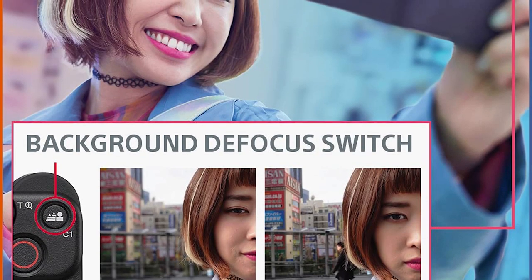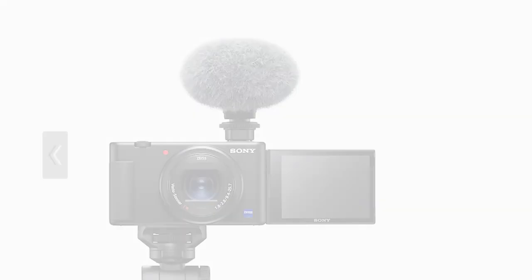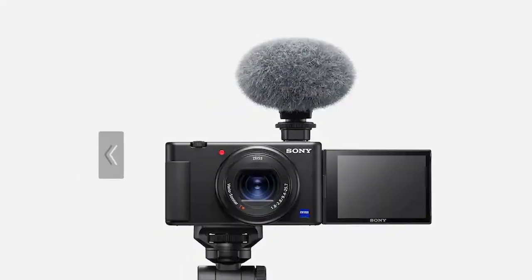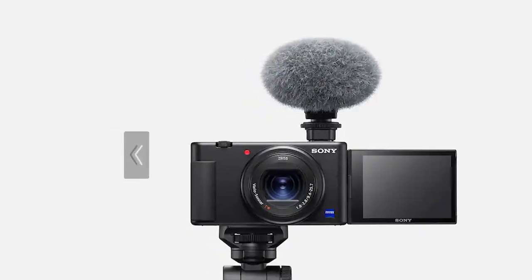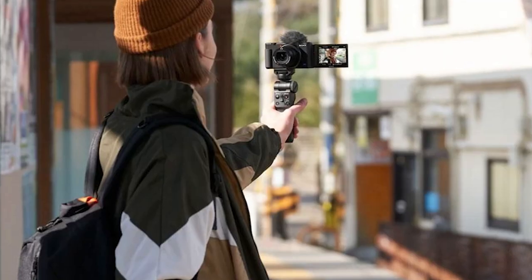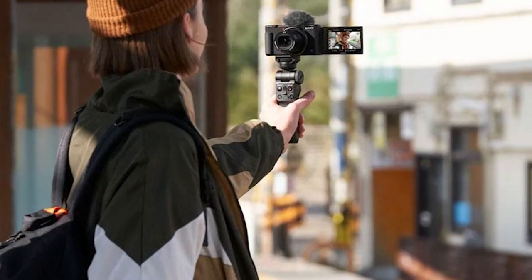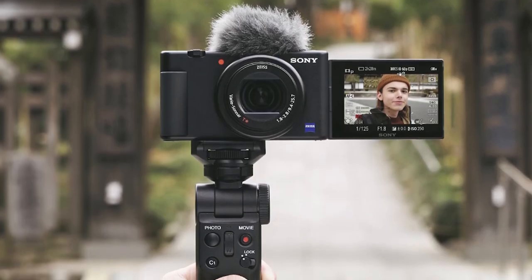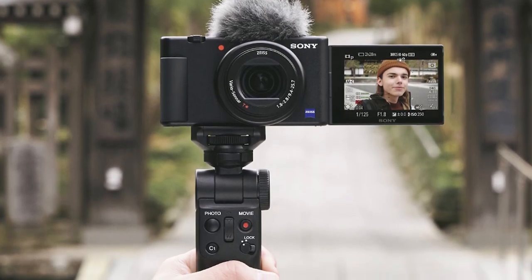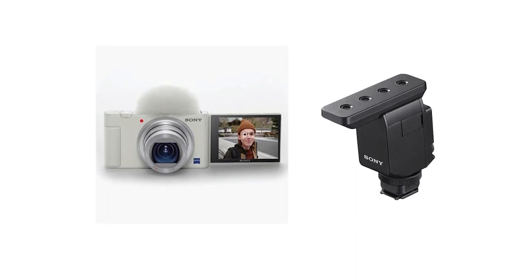It's fitted with a built-in 24-70mm f/1.8-2.8 Zeiss lens, which gives you flexibility in framing and background blur. The camera's compact, lightweight design makes it easy to carry around handheld for long periods, and it feels comfortable to shoot with in a selfie position. The autofocus system can track faces without issue and features dedicated modes for product and animal vloggers, as well as a dedicated background defocus button for a shallow depth of field.